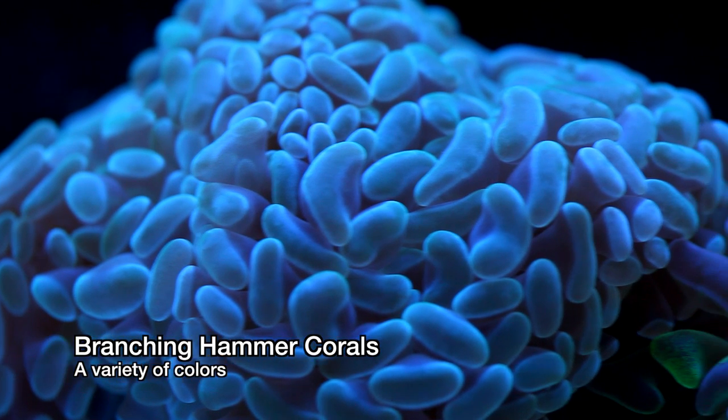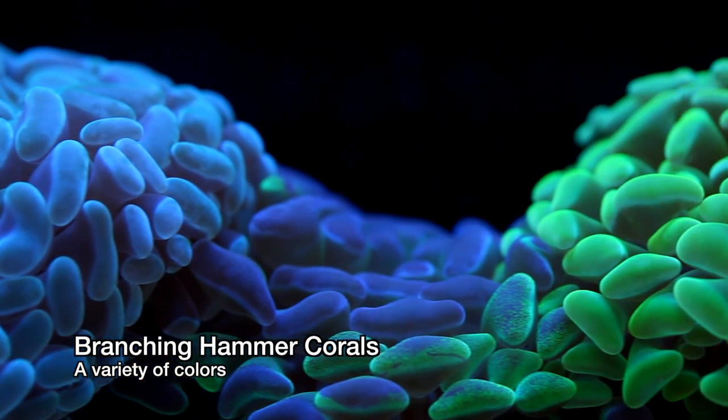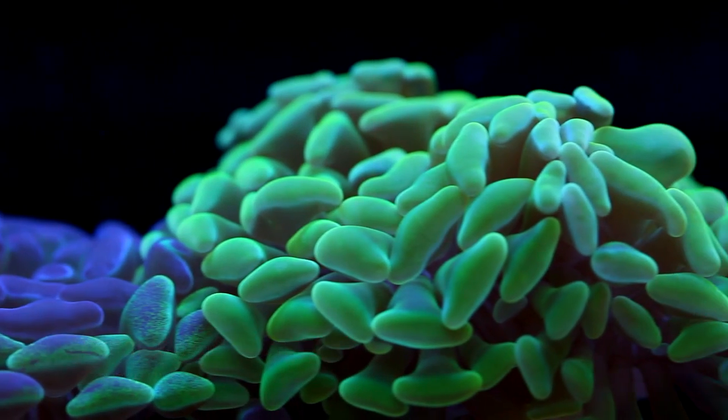I tend to like branching Euphyllias because they tend to grow faster and are easier to propagate compared to their wall-shaped cousins. So far these have not grown very fast, but I am optimistic.